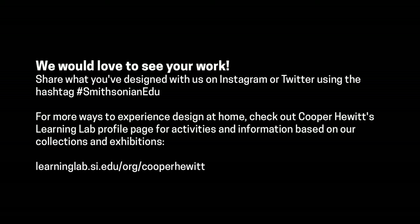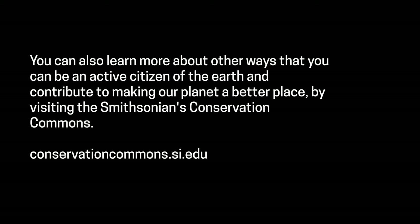What did you design? We would love to see your designs. If you or an adult would like to share them with us, you can do so by posting them on social media and using the hashtag SmithsonianEDU. For more ways to experience Design at Home, you can head over to our website or check out our page on Smithsonian's Learning Lab. You can also learn more about the ways that you can be an active citizen of the Earth and contribute to making our planet a better place by visiting the Smithsonian's Conservation Commons. Thank you so much and we'll see you next time.